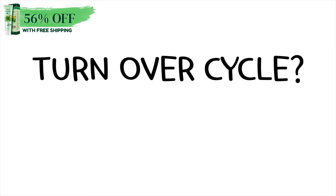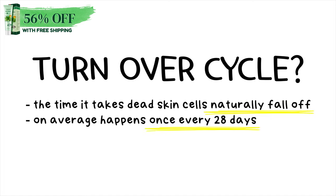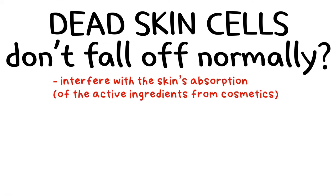Our skin has a turnover cycle. This cycle refers to the time it takes for dead skin cells to naturally fall off, which on average happens once every 28 days. It's said that if the dead skin cells don't fall off normally, it will interfere with the skin's absorption of the active ingredients from cosmetics and can cause various skin problems.